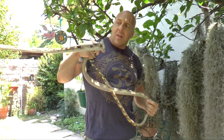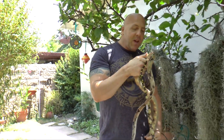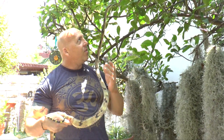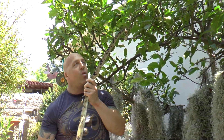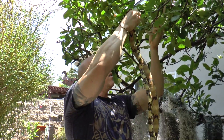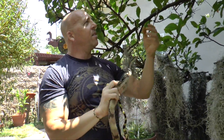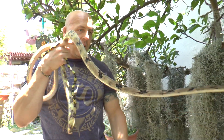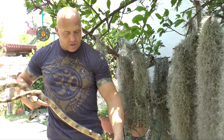That lightweight body structure allows them to get out on the very smallest of branches. They can stick their head into any of the nests — a lot of weaver birds hang their nests at the tips of branches — so these guys can make their way way out onto the tips of those branches, stick their head in, and they will eat eggs, baby birds, and adult birds.